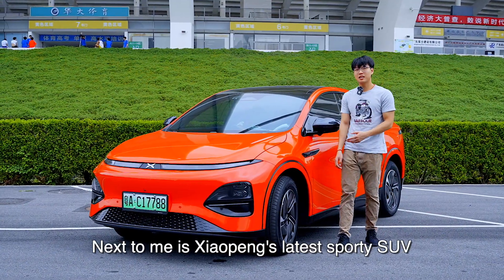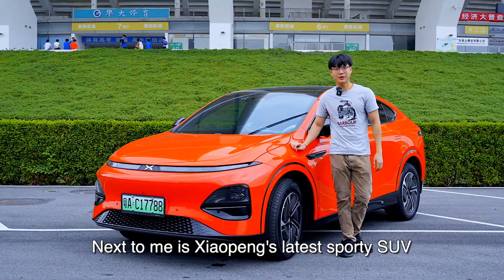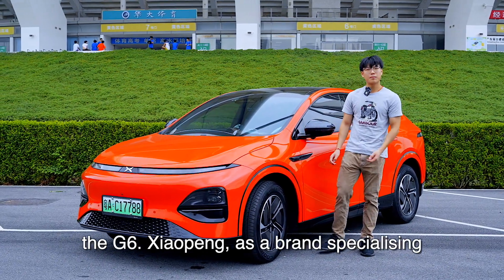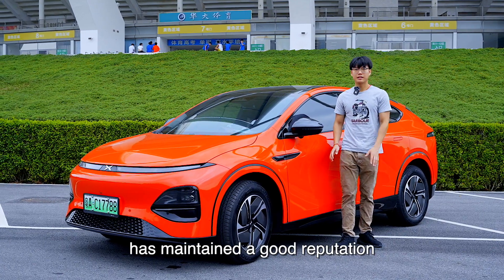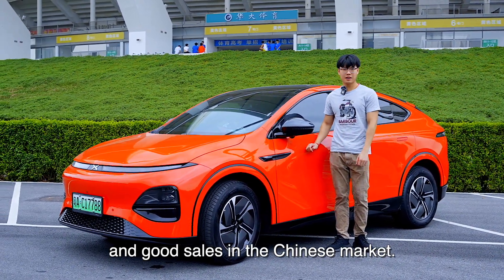Hi, here's Jimmy, and next to me is the Xpeng latest Coupé SUV. Xpeng, as a brand specializing in purely electric vehicles, has maintained a good reputation and good sales in the Chinese market.